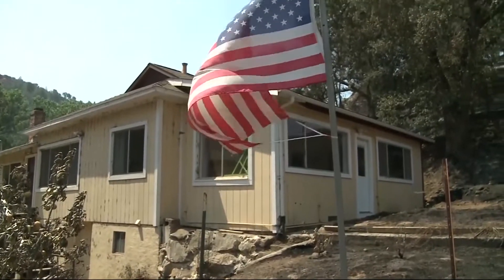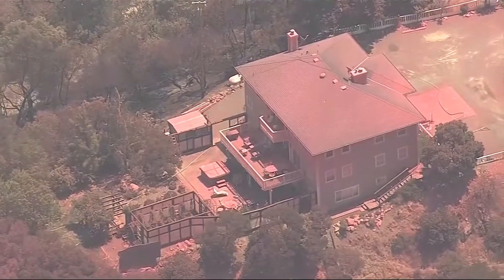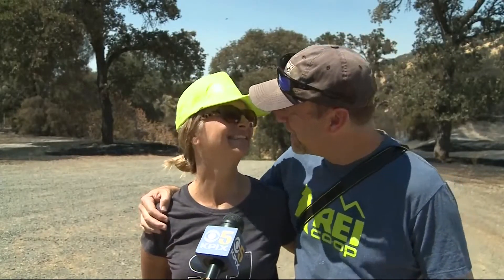Investigators are still not sure what started the fire. For David and Kit, they're just glad they survived with their cat. "I think we've got a pretty good perspective. We've got each other, and so that's most important — everything else can be replaced."